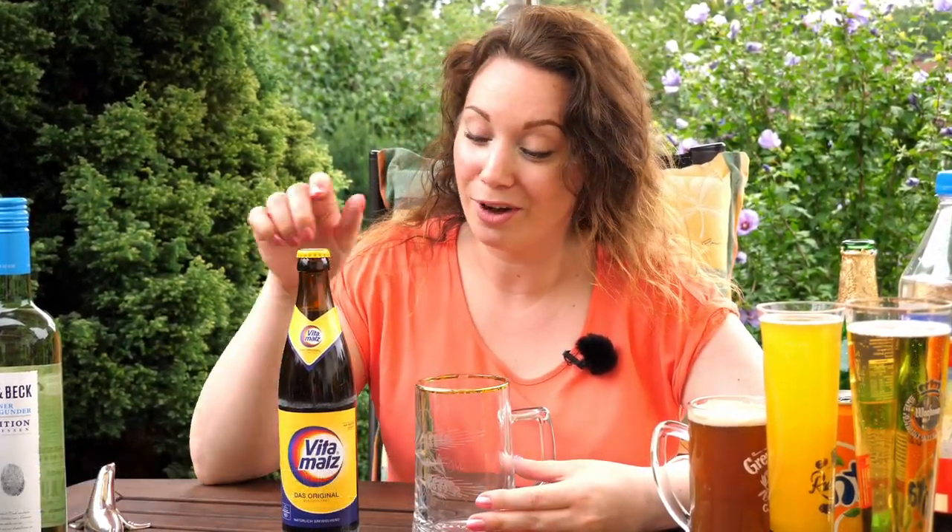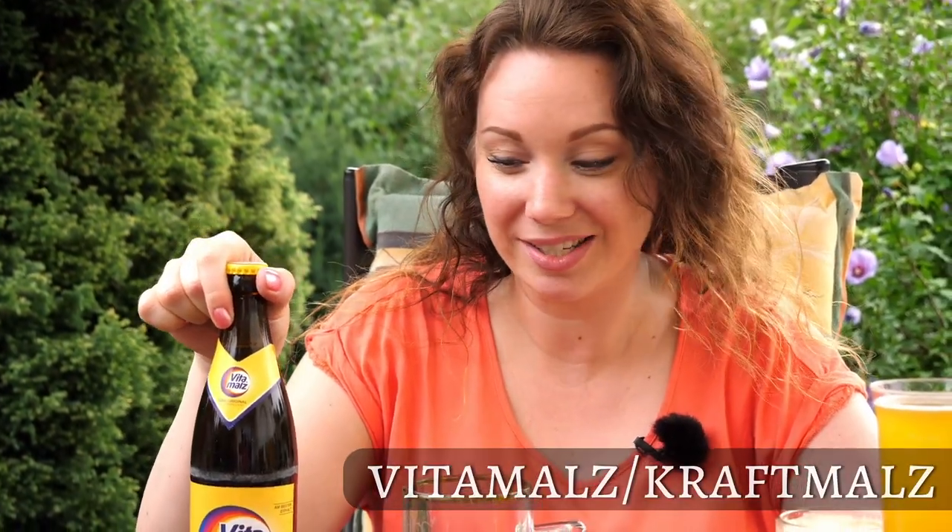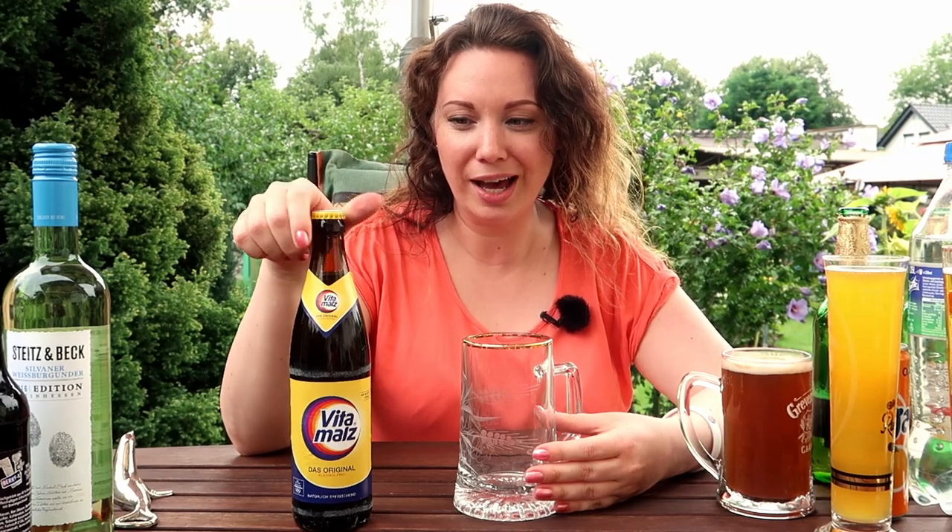You might be thinking: do Germans only drink alcohol at a grill party? No, obviously not. We love to drink the regular fizzy drinks, but also we love to have some soda and apple juice, which is called Apfelschorle in Germany, or some of my favorites which are the Vitamalz or the Kraftmalz — a malty drink that kind of resembles a beer but without any alcohol. I really love that one so I'm going to pour myself a glass.